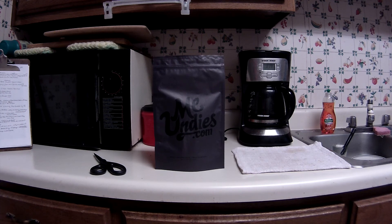MeUndies is a company based out of the Los Angeles area. They primarily manufacture and ship men's and women's underwear, and they've also expanded into lounge pants, terry cloth stuff, and t-shirts.